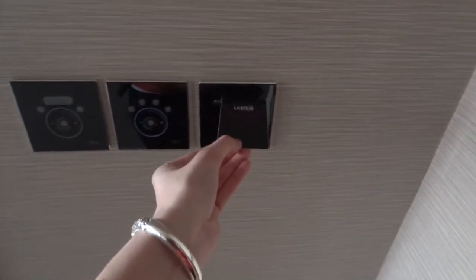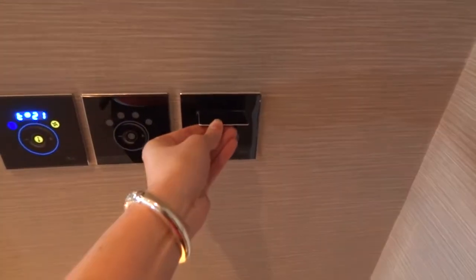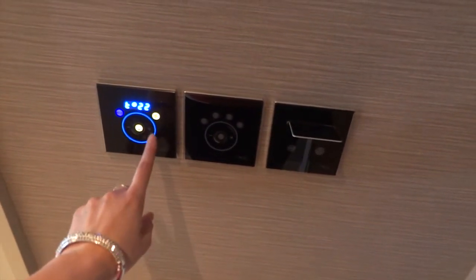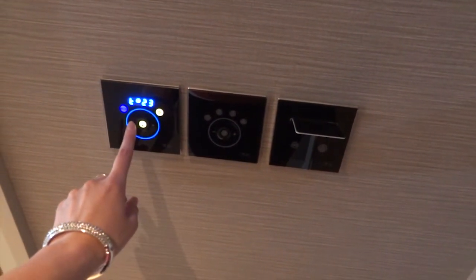When you check into the hotel you will be given a card which is the key to your room. You can put this card into the wall which will then operate your lights, air conditioning and also the heating.